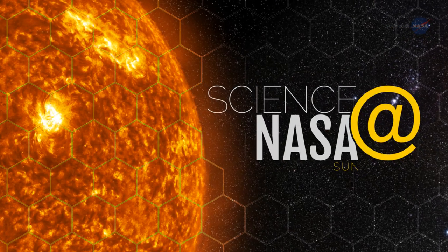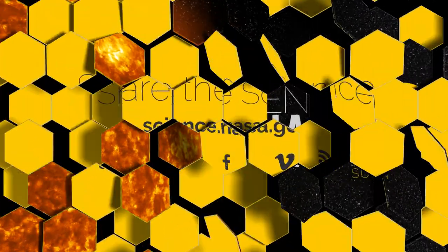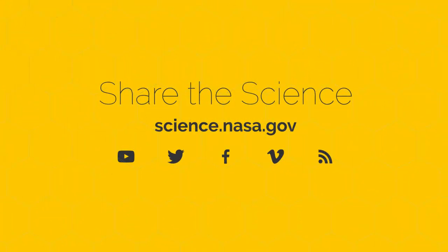For more news about science in and around Earth's atmosphere, stay tuned to science.nasa.gov.